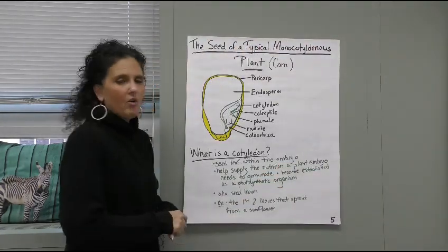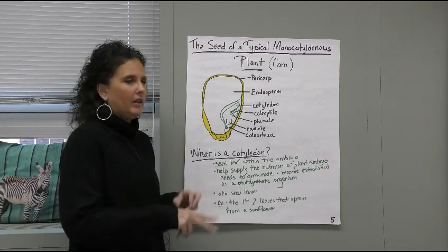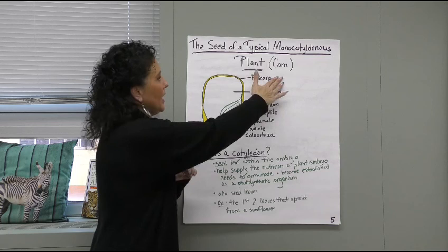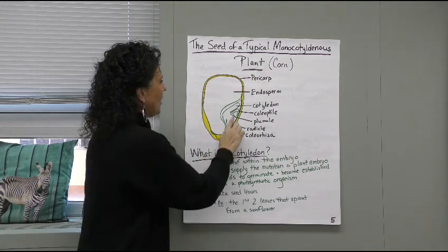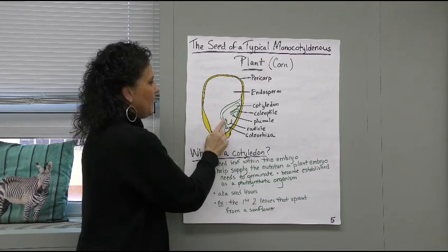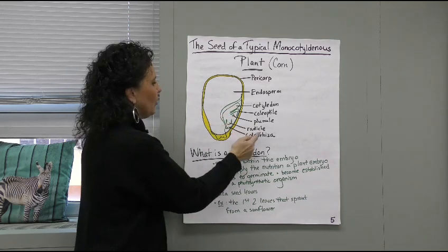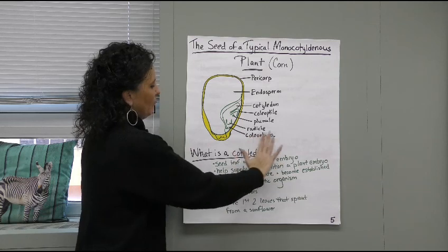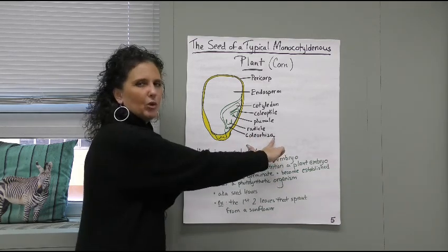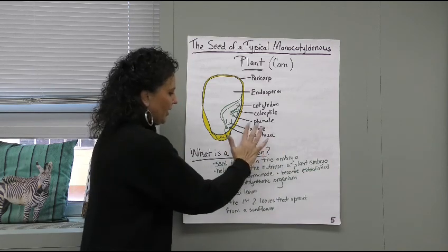The seed of a typical monocot — that was a dicot with two cotyledons; this just has one. The example here is corn. The pericarp is the hard outer covering. The endosperm is where it feeds. We can see our one cotyledon and our plumule or radicle. When you see 'rhiza' in biology, it means root — so that's where our root is going to come from.